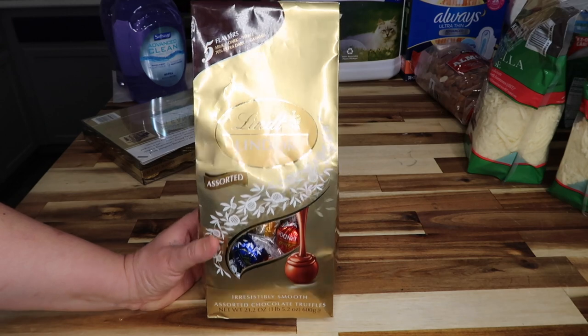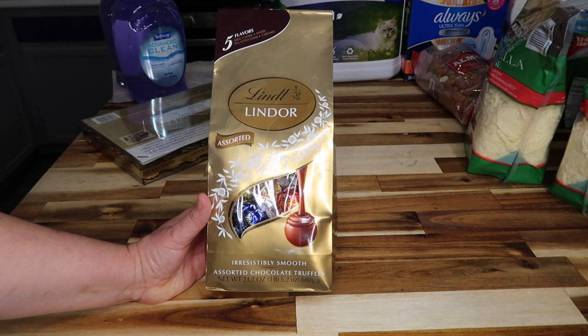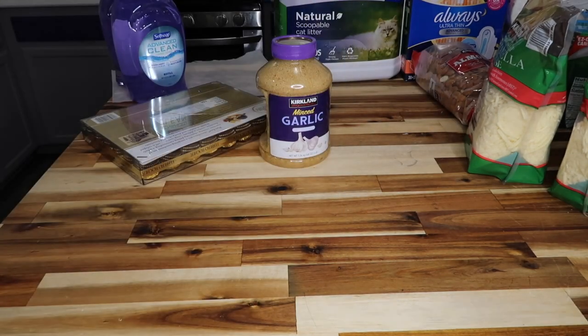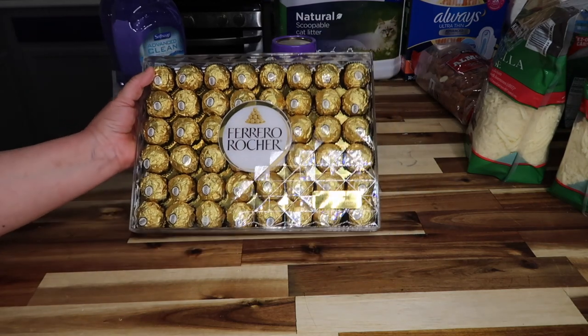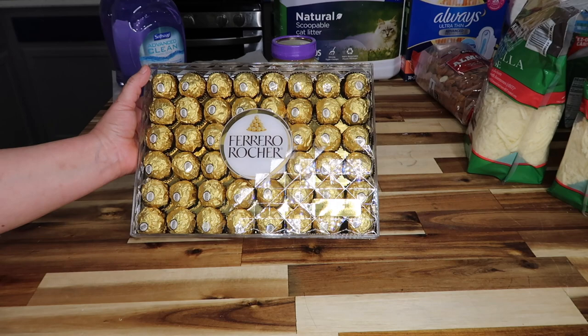We have 21.2 ounces of assorted Lindt chocolates — five flavors including dark, extra dark, caramel, white chocolate, and milk chocolate — for $11.99. And my youngest son's absolute favorite: Ferrero Rocher hazelnut chocolate, 21.2 ounces, 48 count, for $14.99.